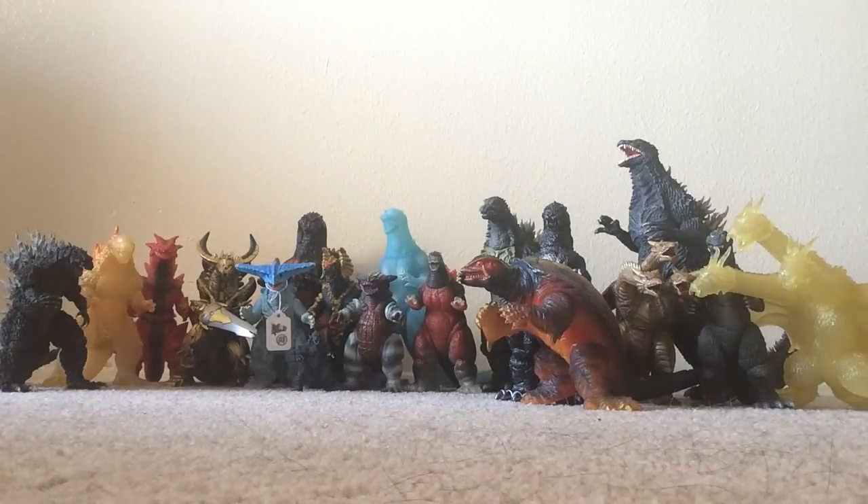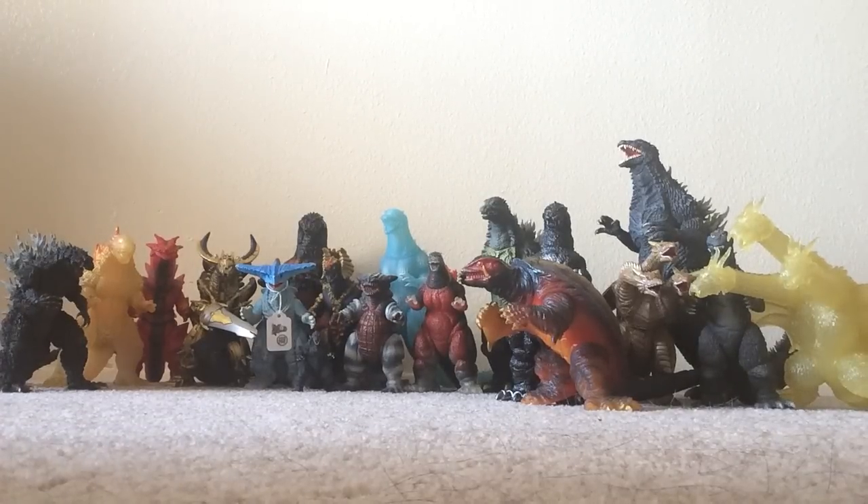That's my whole entire collection haul from GFest 22. Thanks for watching, guys. Please tell me down below what are your thoughts on the figures I got at this year's GFest, and if you did go to GFest, please tell me what figures you got at GFest 22. That'd be all for this video — remember to subscribe, like, and comment. This has been Lukaiju, signing out. Thank you.